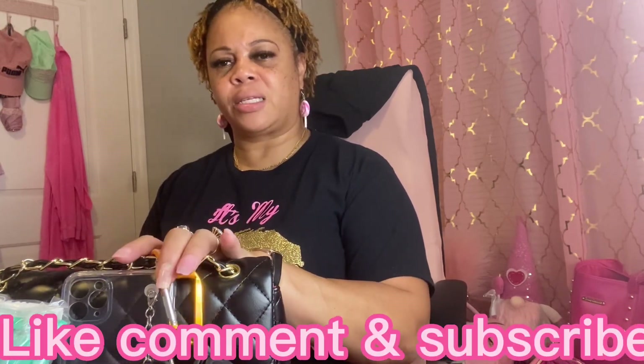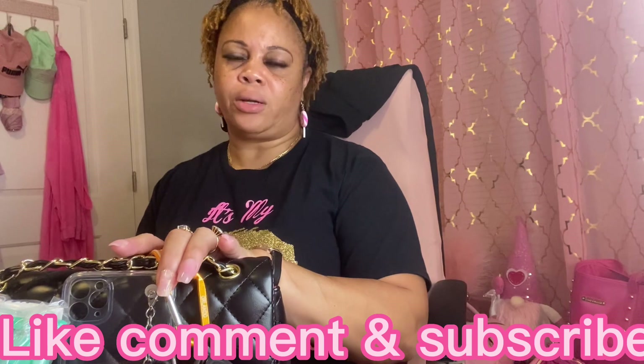I hope you have enjoyed this video of my purses that I purchased from AliExpress. Please don't forget to like and subscribe to my channel and hit the notification bell so you know when I post another video. Until next time, everyone have a good blessed night — bye bye!